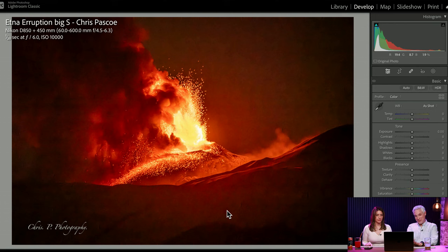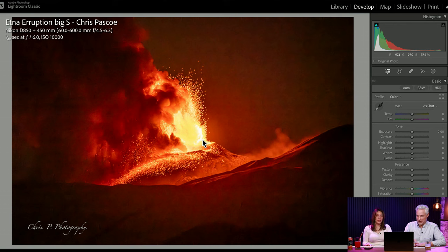Chris is at 450 millimeters, ISO 10,000, 1/20th of a second — it seems like lava is kind of dark. You get a pick just for being that close to lava.